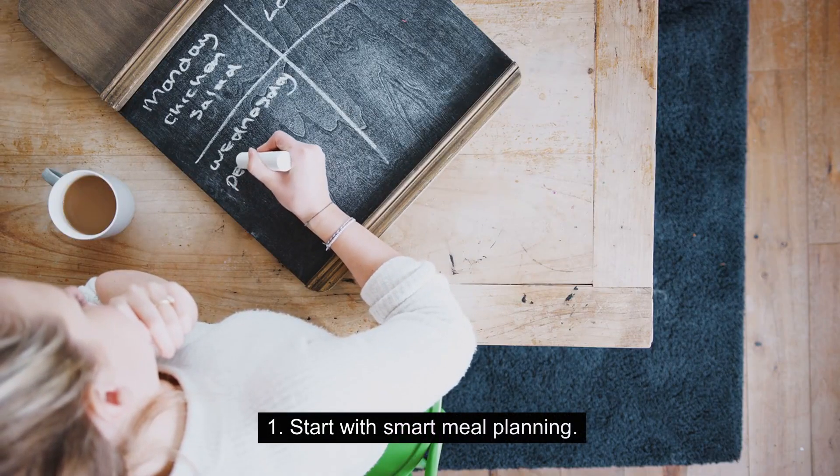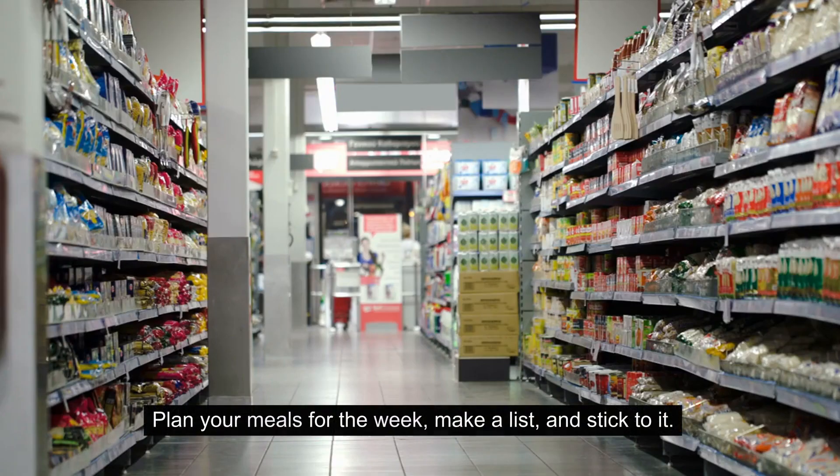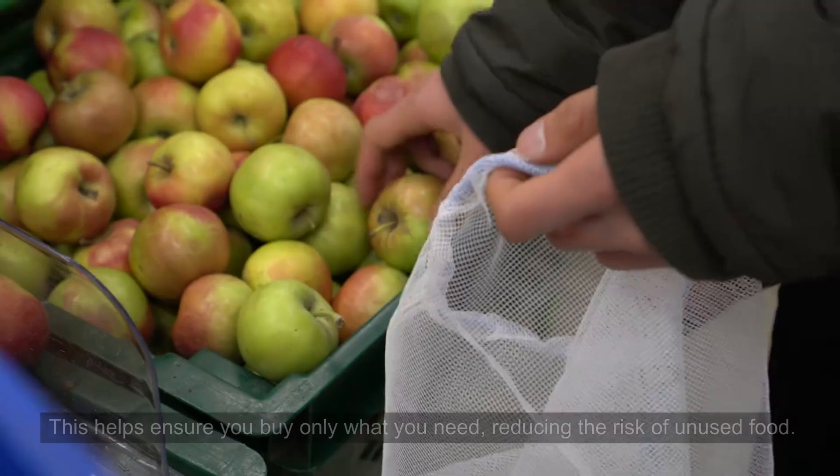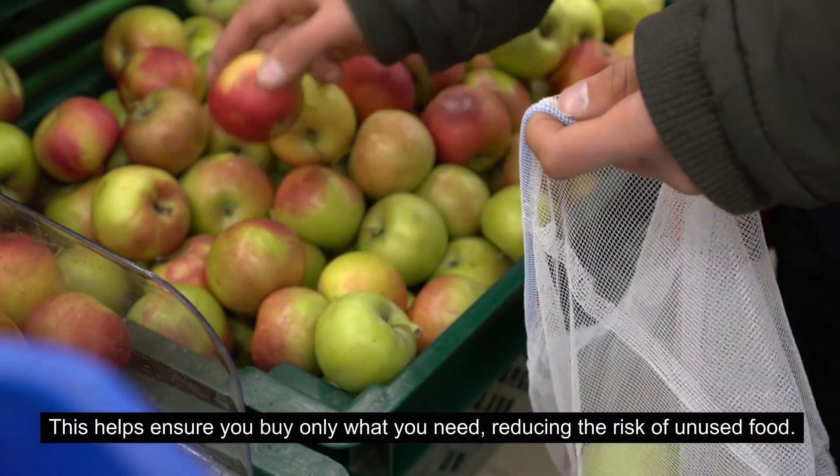1. Start with smart meal planning. Plan your meals for the week, make a list, and stick to it. This helps ensure you buy only what you need, reducing the risk of unused food.